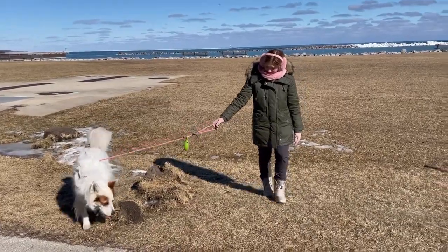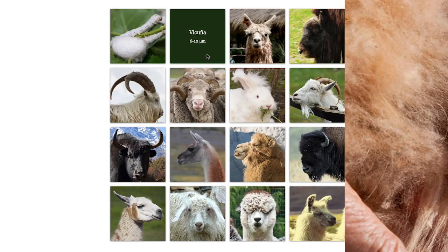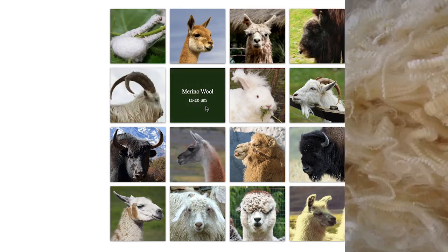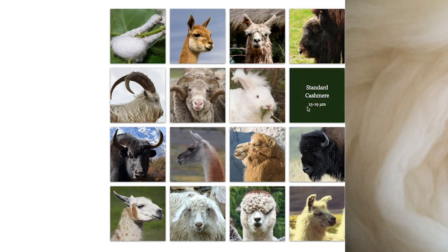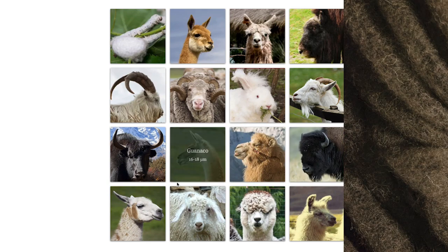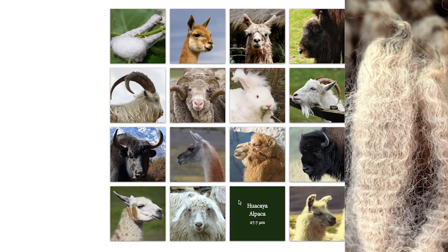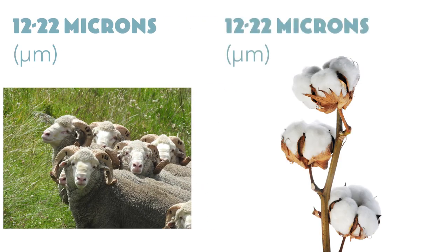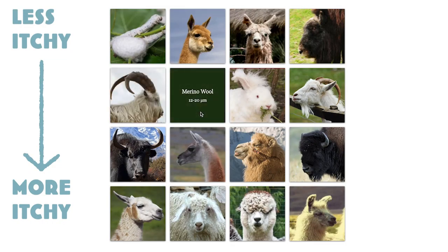Maybe some of you switched off when you heard the word wool — maybe you've been avoiding it since your holiday sweaters of youth were hot and itchy. But the kind of wool you're remembering is from a different type of sheep. Wool is a catch-all term for fiber from different animals, each producing wool of different lengths, fiber diameter, crimp, density, and colors. To me, merino wool is just about as comfortable as cotton. Merino sheep grow a very fine diameter wool fiber measuring about 12 to 22 microns — lower micron size means less itchy fabric.